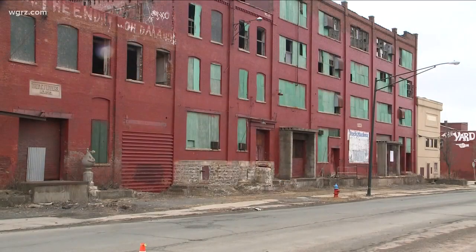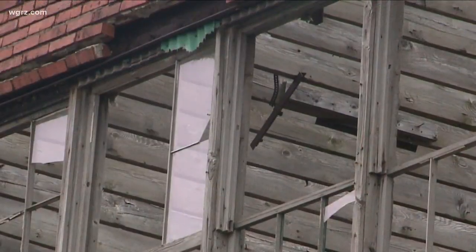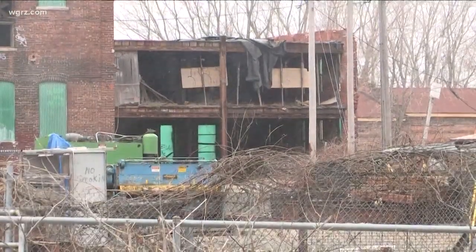What's the biggest challenge for you with this? The challenge so far is really the condition of the building. In a word or three, it's a mess. If you stand on Tonawanda Street and you look up at the four-story building, there's no more roof — the roof's gone. The northernmost part of the building collapsed completely and has to be rebuilt. She needs a lot of TLC.